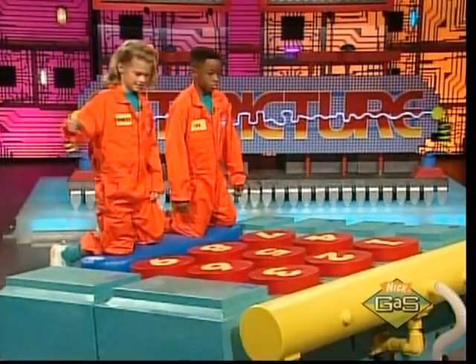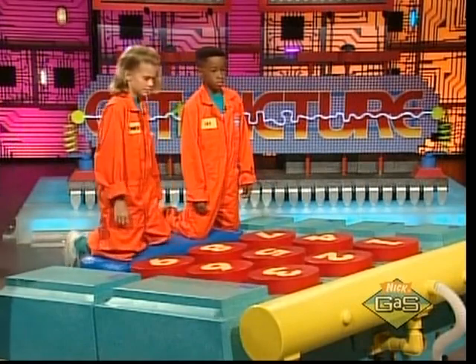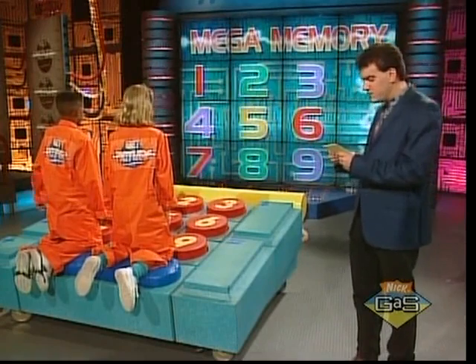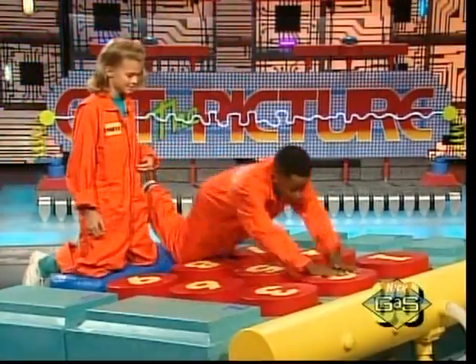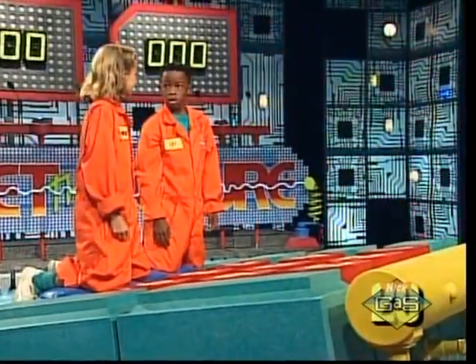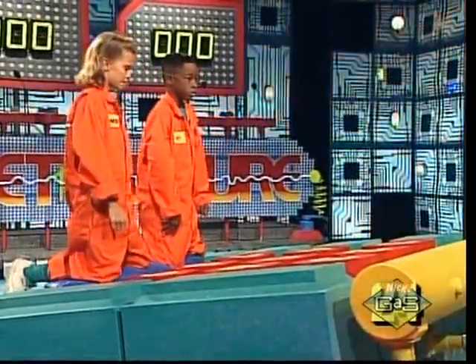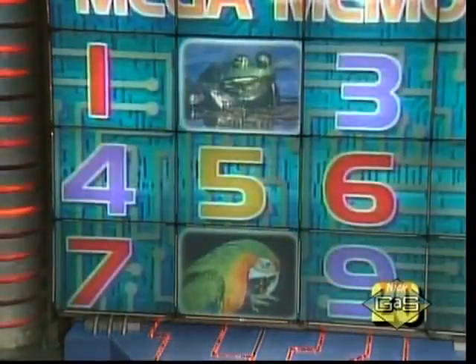Get up on that pad and yell out the answers loud and clear — help each other out. The clock won't start till I read off the first clue. Good luck, here we go. Amphibious hip hoppers that croak — what number? Two! Frog, you got it. Where duffers have to replace their divots — three? Three is incorrect. Winging through the tropics — eight! Parrot, that's right!